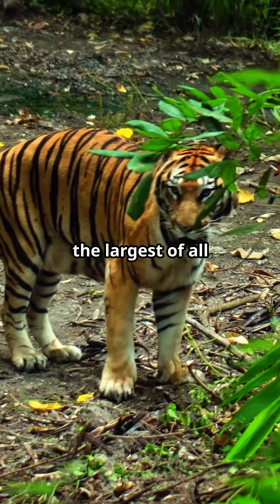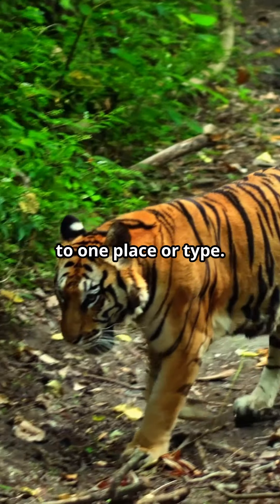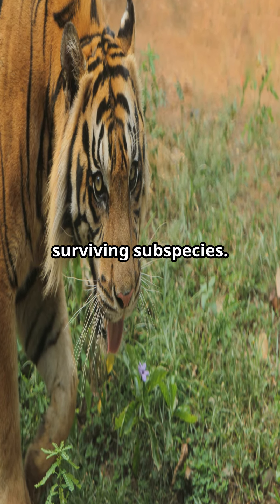Tigers, the largest of all wildcats, are not just bound to one place or type. Globally, there are six surviving subspecies.